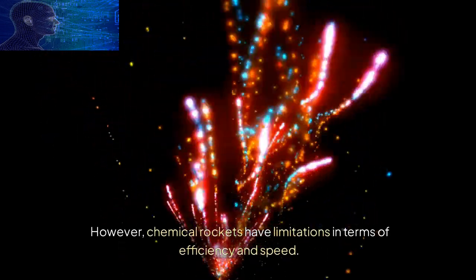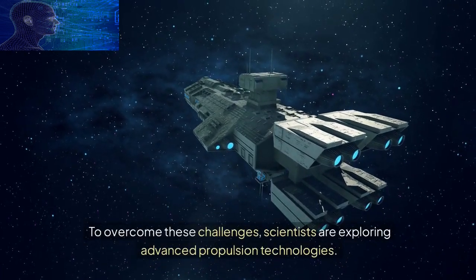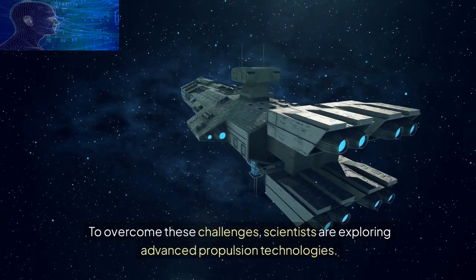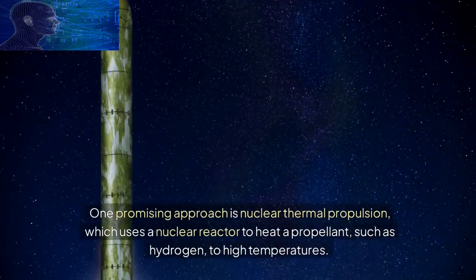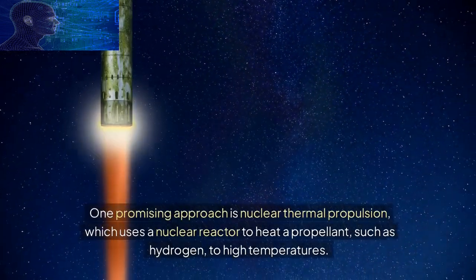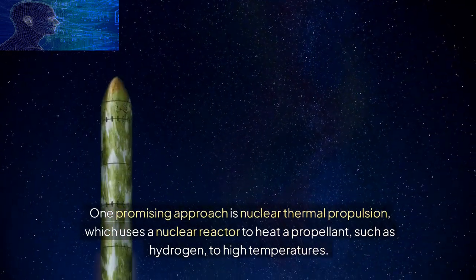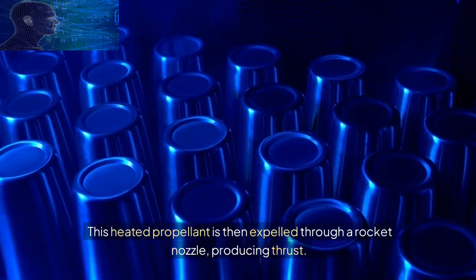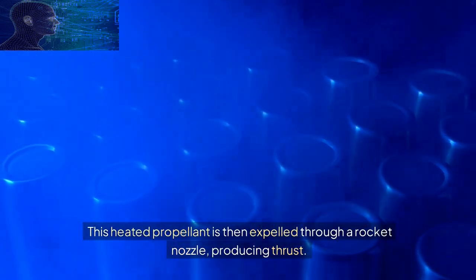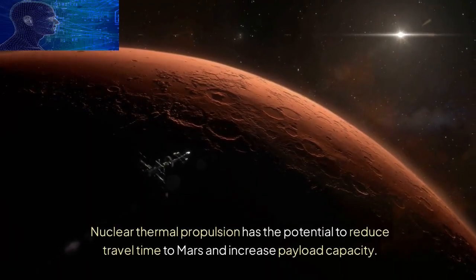To overcome these challenges, scientists are exploring advanced propulsion technologies. One promising approach is nuclear thermal propulsion, which uses a nuclear reactor to heat a propellant, such as hydrogen, to high temperatures. This heated propellant is then expelled through a rocket nozzle, producing thrust. Nuclear thermal propulsion has the potential to reduce travel time to Mars and increase payload capacity.